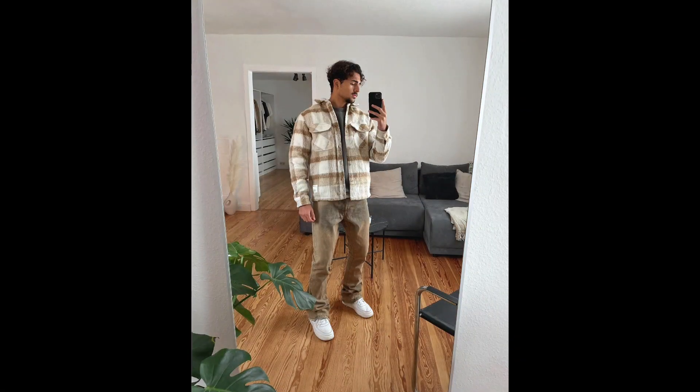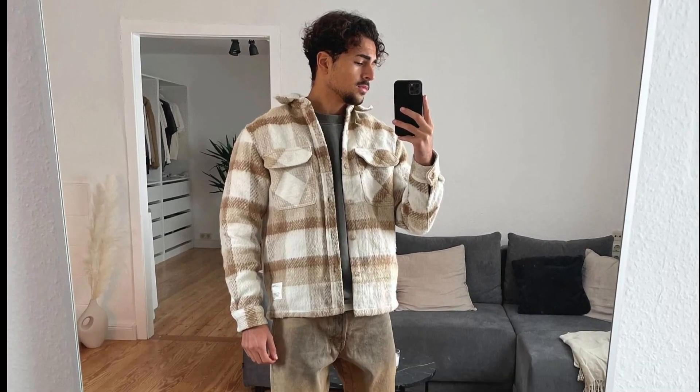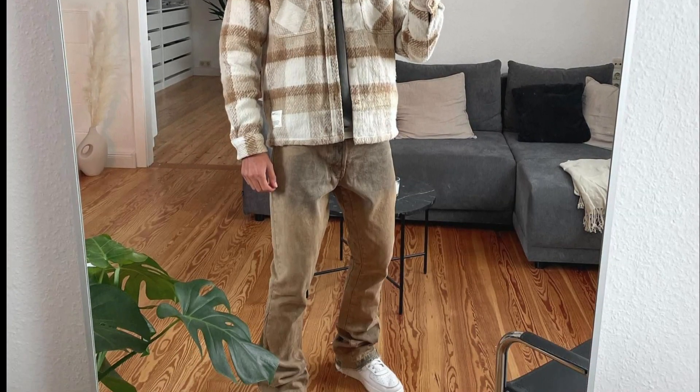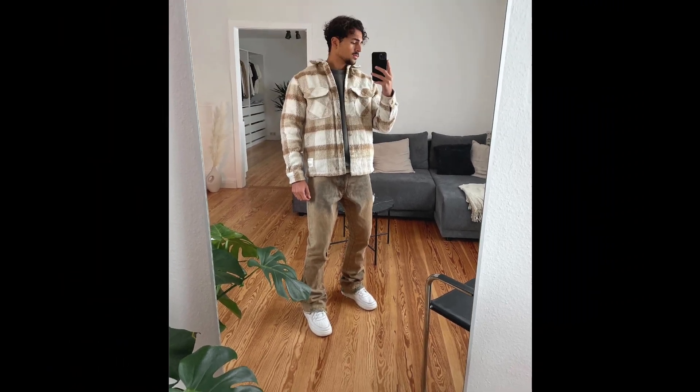Welcome back to another video of 10 Fall Outfit ideas. Let's get started with this outfit where you can style a grey t-shirt layered with a white and tan flannel shirt with tan pants and white sneakers.